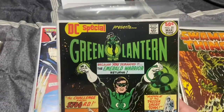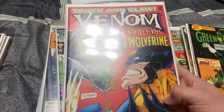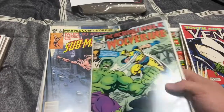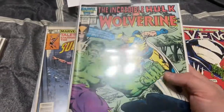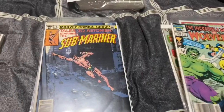Green Lantern, our DC Special Presents number 20. Venom — Tooth and Claw number one, Venom versus Wolverine, all kind of little keys. Incredible Hulk and Wolverine — this is the first reprint of Incredible Hulk 180 to 181, or something like that. Newsstand copy.